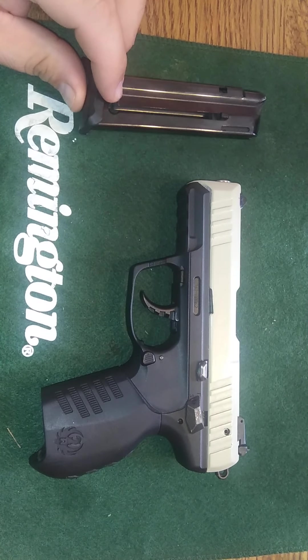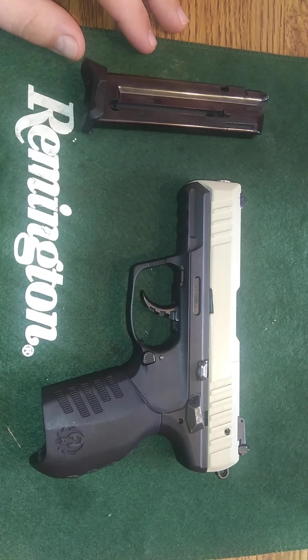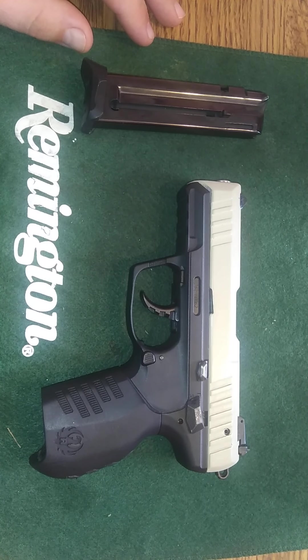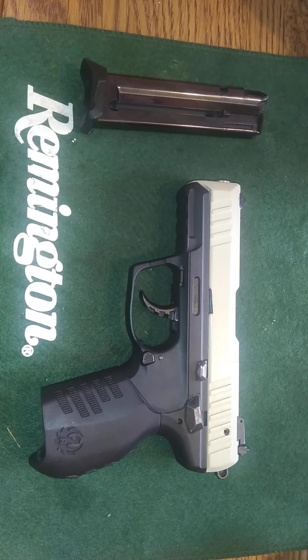I picked this up in a trade just yesterday, and I wanted to field strip it and look at it. I know the guy I got it from — super reliable. I'm not worried about the gun being in bad shape or misused by the previous owner, so I know all that's going to check out.